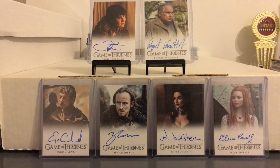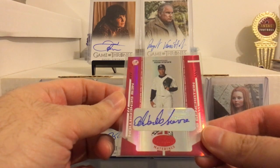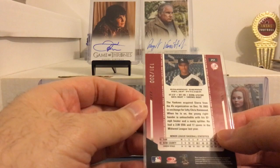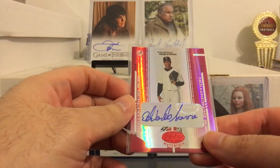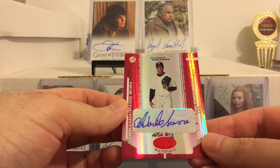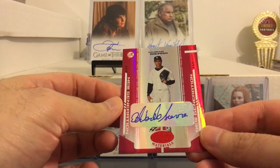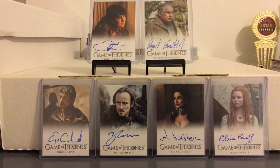He also threw in an additional two autographs. First, an autograph of Eduardo Sierra from Leaf Certified Materials — I remember that was like a high-end product back in the day, numbered to 200. I had a few prospect cards of this guy but I don't think he ever got called up. Still, a great-looking card nonetheless. These cards always had some great shine to them and different color parallels — blue, gold, and I think a few others.